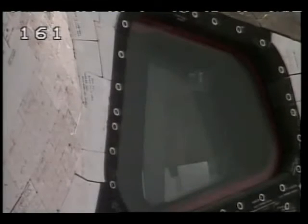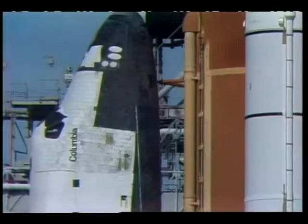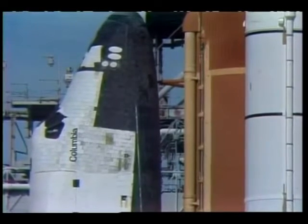Flight crew, close and lock your visors, initiate O2 flow. T minus 2 minutes and counting. Roger, that's unworked and thank you. Okay, let's go for ETI2 pressure station.